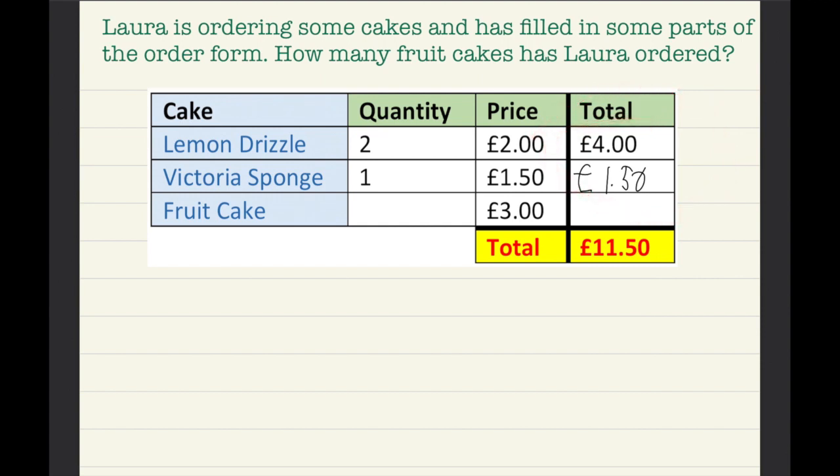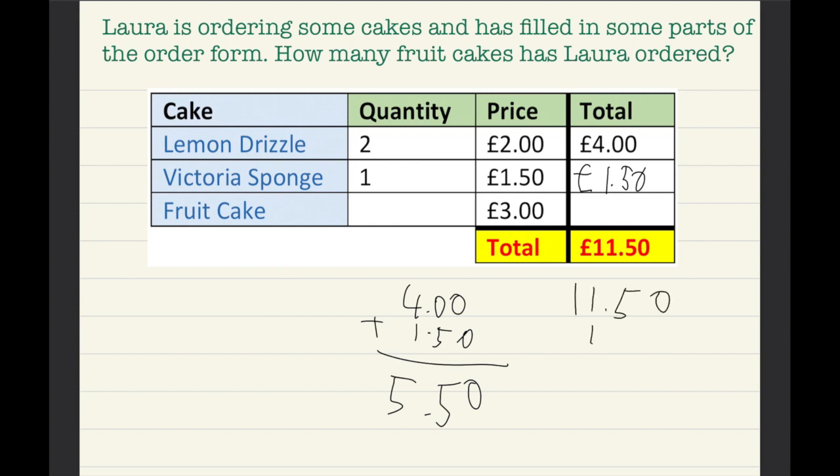We do four pounds plus one pound fifty, which equals five pounds fifty. Then we have to do eleven pounds fifty minus five pounds fifty, and that equals six pounds. Fruit cake is three pounds, so she must have ordered two because six pounds is double the price.